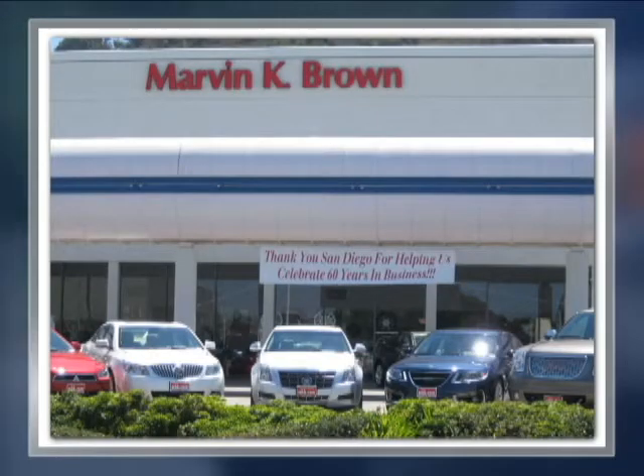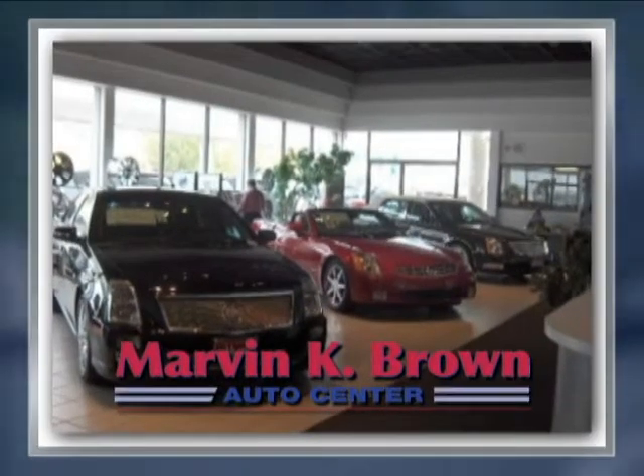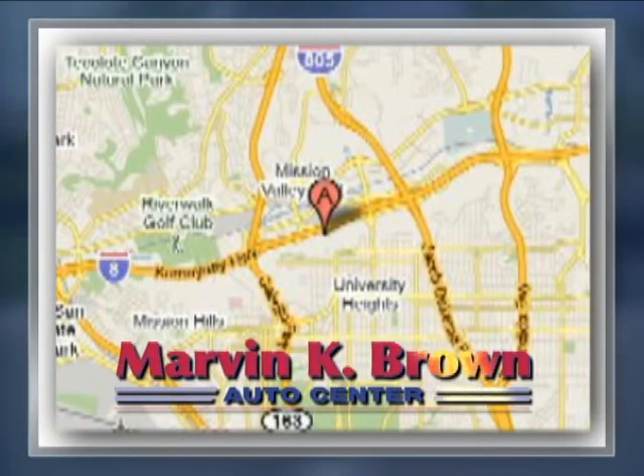You won't find a better car dealer in San Diego for a new, certified, or top quality pre-owned vehicle. We're conveniently located at 1441 Camino Del Rio South in San Diego, California.